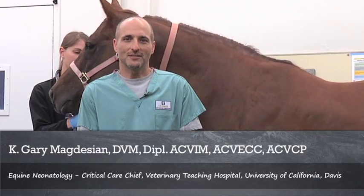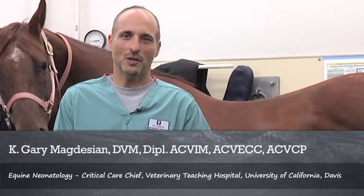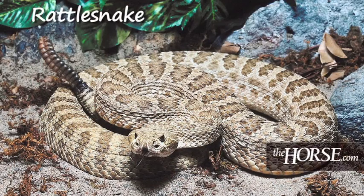My name is Dr. Gary Magdesian. I'm a veterinarian here at UC Davis and my specialties include internal medicine and emergency and critical care. Today I'll be talking about five things horse owners should know about snake bites.